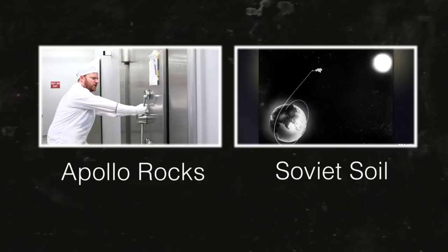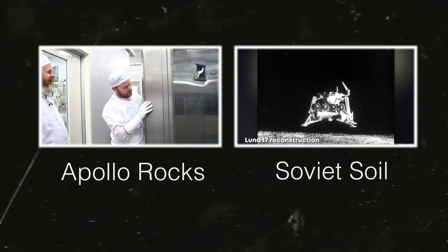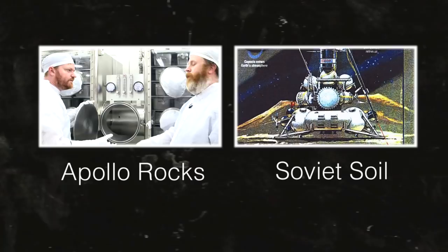Here are two videos on the Objectivity channel — one is about the American Apollo moon rocks, and the other is about some grains of sand brought back from the moon by the Soviets. Links are on screen and in the description.